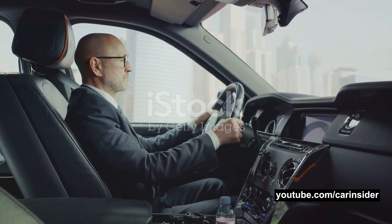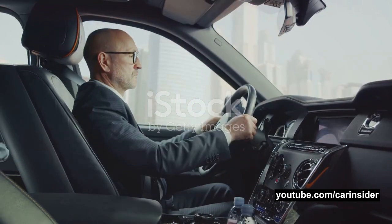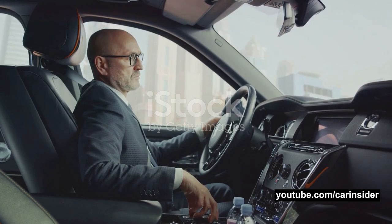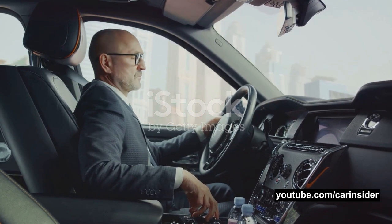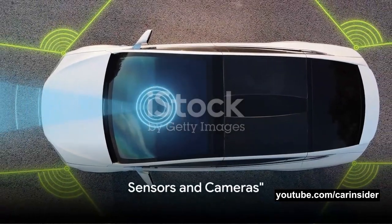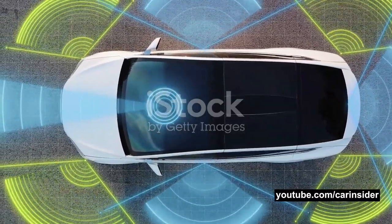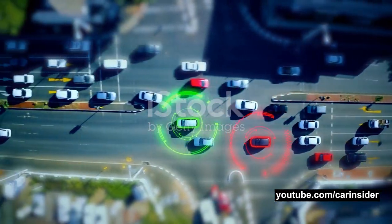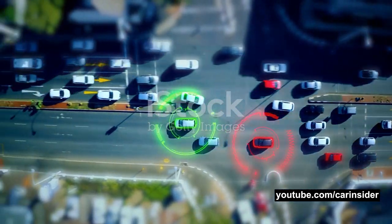In essence, the control unit is like the brain of the ADAS, making sense of all the information it receives and deciding what actions to take. It's a masterful blend of engineering and artificial intelligence, working together to keep you safe and comfortable on the road. The control unit wouldn't be able to do much without its eyes and ears — the sensors and cameras. These are the unsung heroes in the advanced driver assistance systems, tirelessly gathering data about the car's surroundings to ensure your safety on the road.